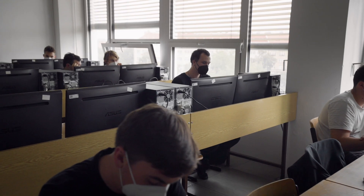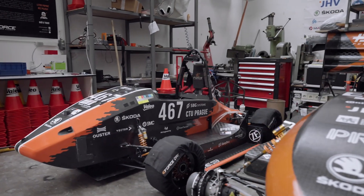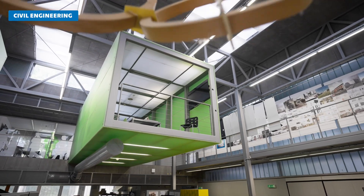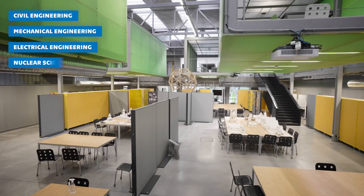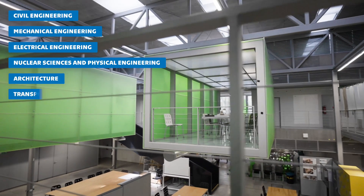And now for the most important part — what can you study at CTU? CTU offers tens of study programs taught completely in English at bachelor, master, and PhD level. The areas of study are civil engineering, mechanical engineering, electrical engineering, nuclear sciences and physical engineering, architecture, transportation sciences, biomedical engineering, IT and business studies — all with high quality teaching and involvement in excellent research.